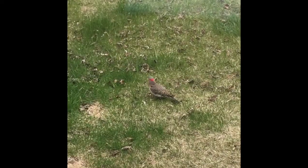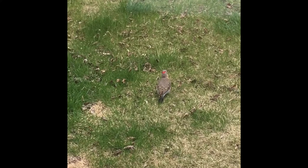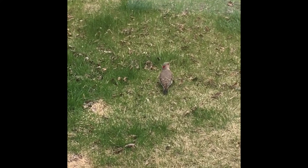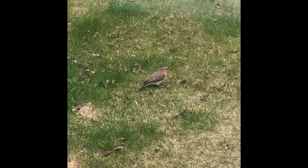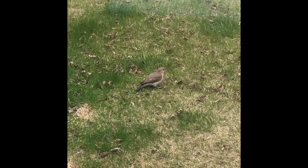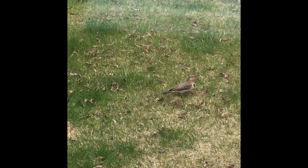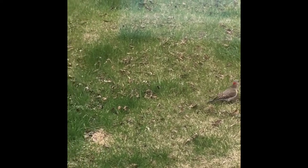Here's something more usual to find on your lawn — it's a northern flicker. Flickers eat ants, and we can see it's pecking at the ground so it's possible it's found some ants to eat. Flickers are a type of woodpecker. Other woodpeckers look for food on trees and also drum on trees to announce their territory.